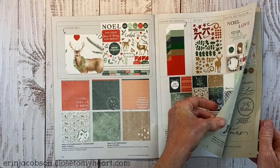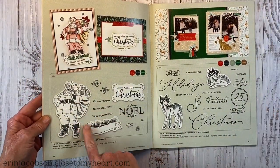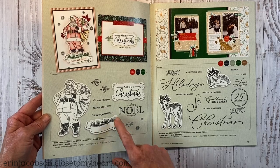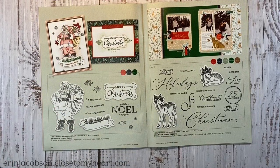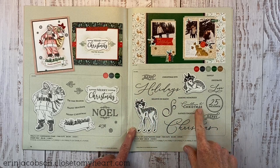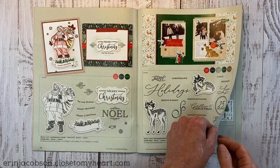The coordinating stamps have a vintage feel — there's an old-fashioned Santa and a ribbon with garland where you can stamp different sentiments. There's also a beautiful scripty font stamp set with words like Holidays, Christmas, Countdown to Christmas, and December 25th in a circle, plus the cute fonts featured on the first page of this collection.